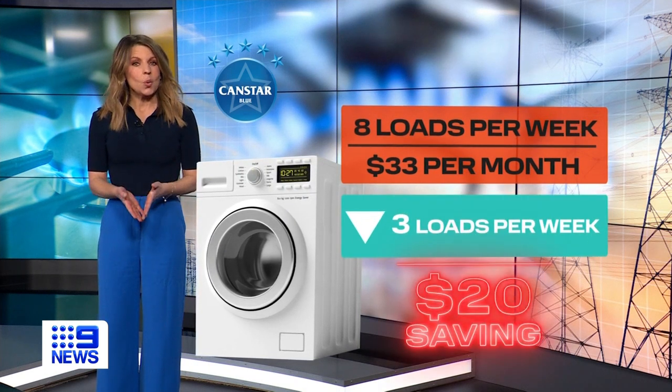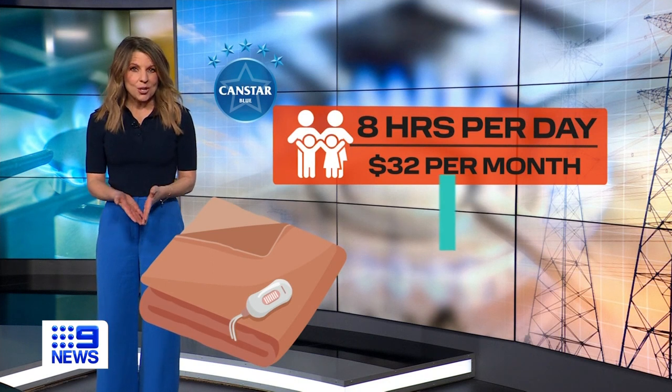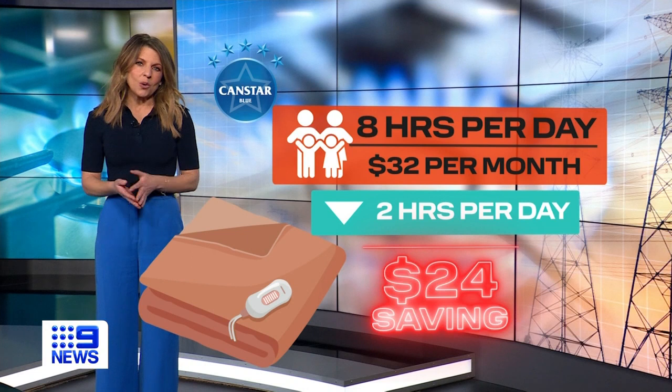Electric blankets for a family of four, left on for eight hours, will cost a household around $32 a month. Cut that to two hours and you've saved $24 a month.